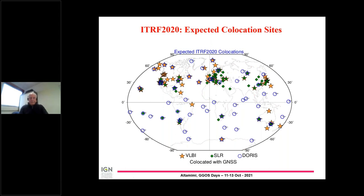This is the map showing the collocation sites. We have a few more collocations compared with the ITRF 2014. Also, for some sites, we have multiple collocations operated at different epochs, and all that we received as local surveys that is usable, we will use in the ITRF 2020.